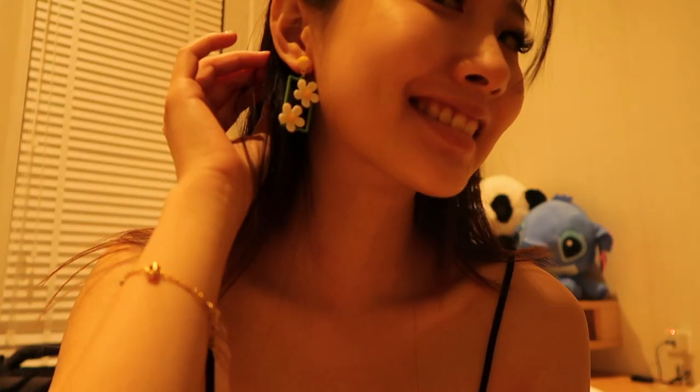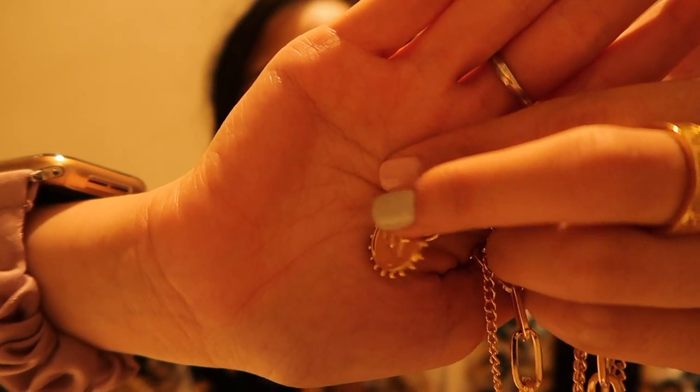This is a daisy earring — so damn cute. It just cost me one dollar. It gives off such a cute flower-girl vibe. Next is a necklace, only 73 cents! It's a gold necklace with a really pretty design and a nice gold chain. It's very easy to wear — I just put it through the circle and that's it.